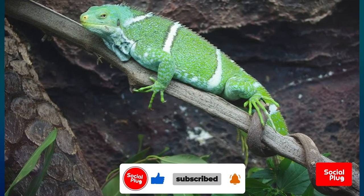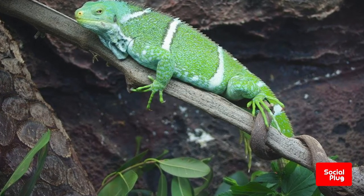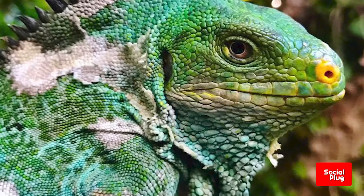After hatching, the baby iguanas obtain moisture by licking wet leaves. The Fijian crested iguana is herbivorous and only eats leaves, fruits, and flowers from trees and shrubs.